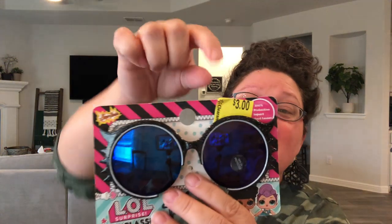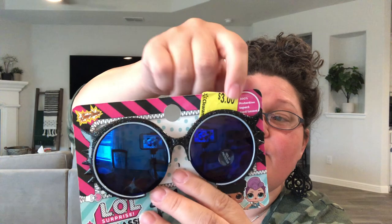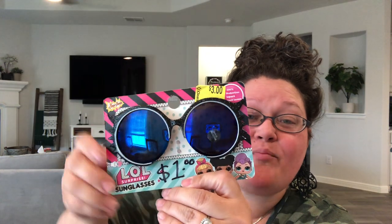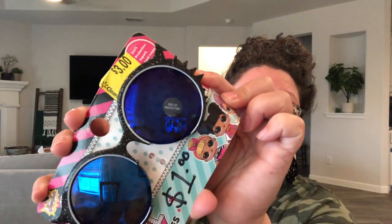Another tip: these LOL sunglasses had a clearance tag for $3, but I scanned the back and they rang up for $1. I'm not the biggest LOL fan personally, but these sunglasses are really cute — they have little fake eyelashes on the side and I think a little girl will love them.